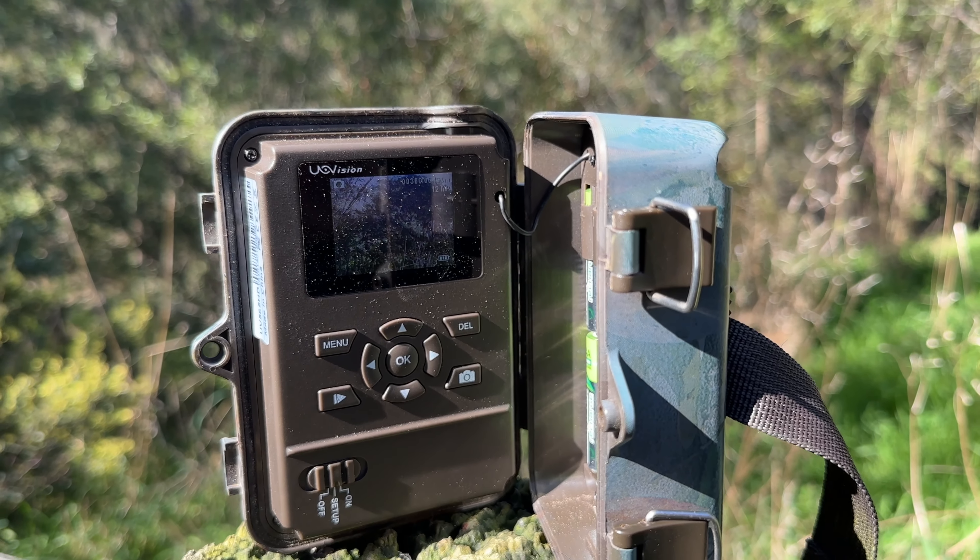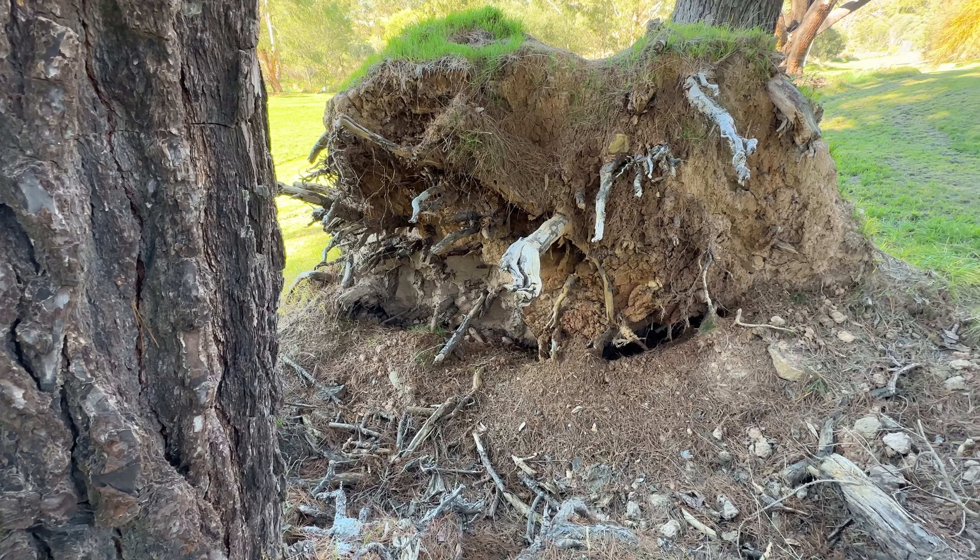Wildlife cameras are super easy to set up and use. The basic setup includes deciding on the animal you're looking to detect, setting the height and angle of the camera, choosing the best location which may require some trial and error, strapping it to a pole, stake or tree, and then setting it, turning it on and walking away until the SD cards need to be checked or the batteries need changing.